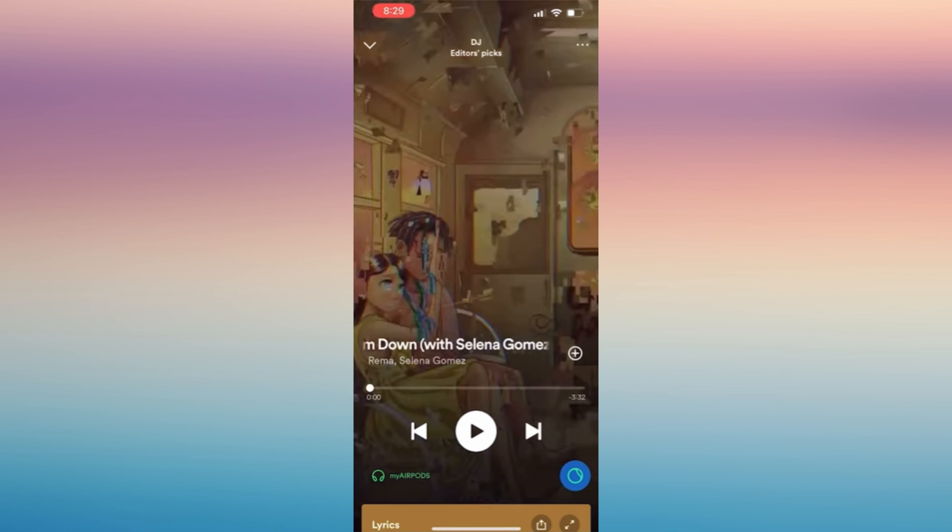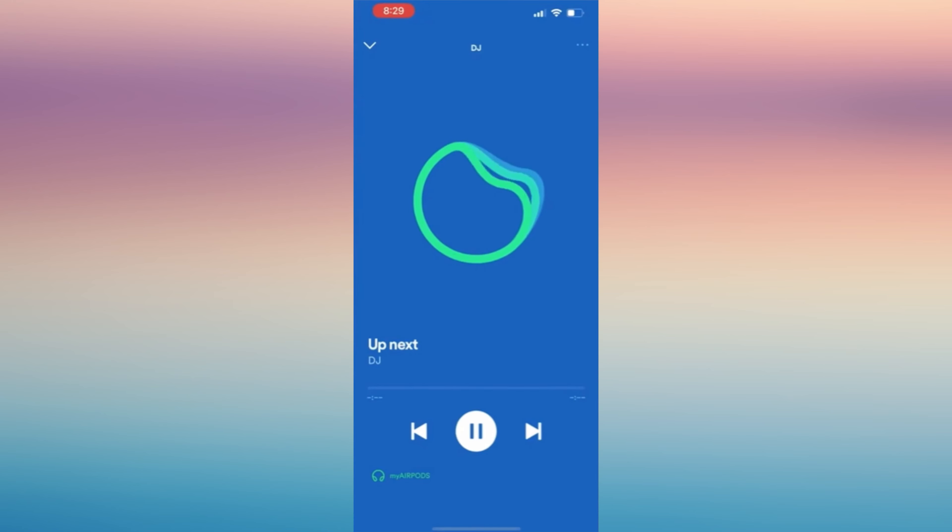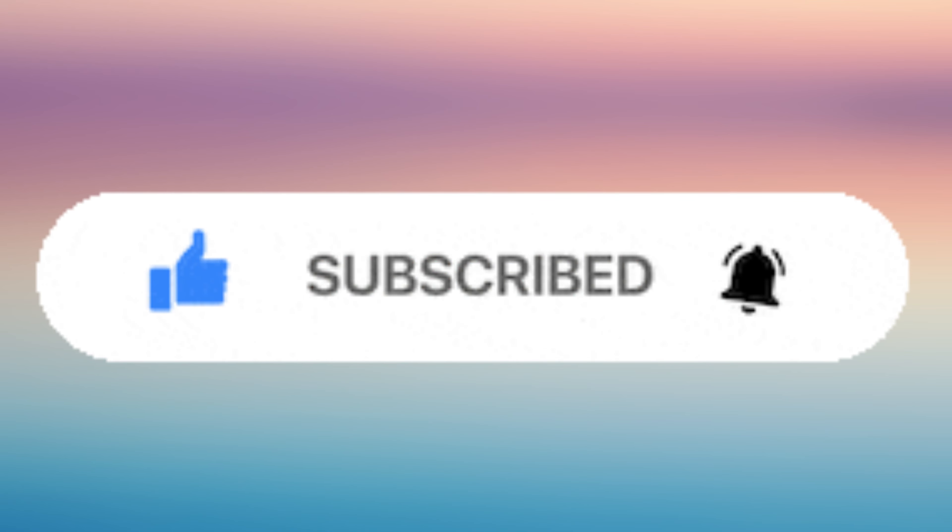After skipping, the DJ AI will speak again. That's it! If you find this helpful, please don't forget to give us a like and subscribe for more updates.